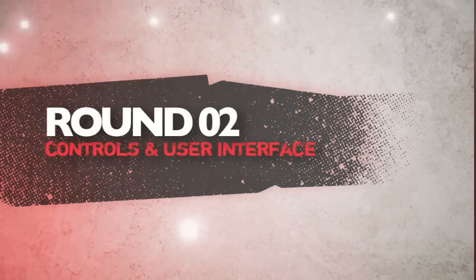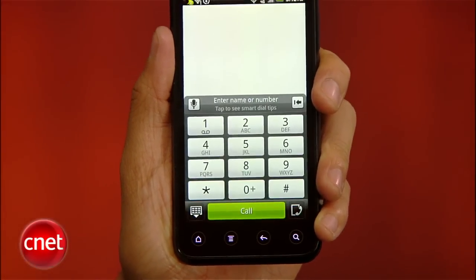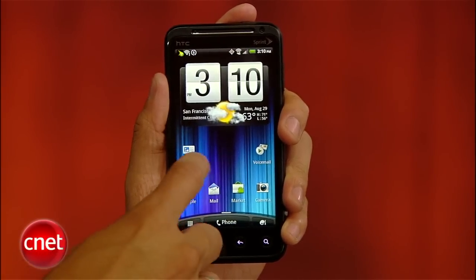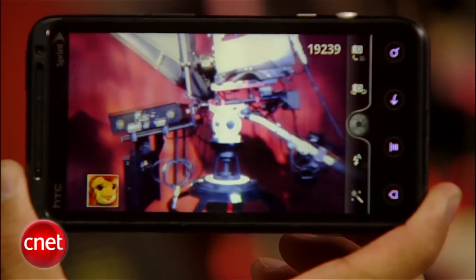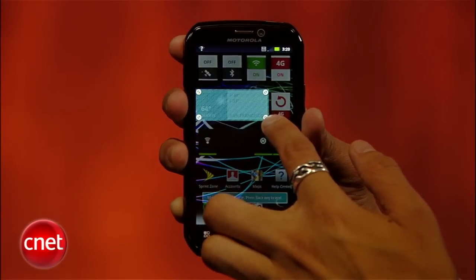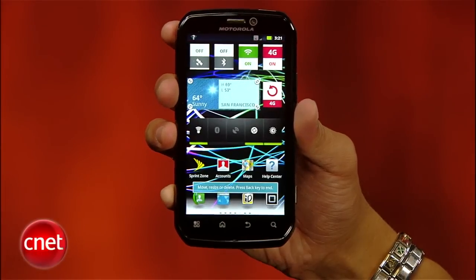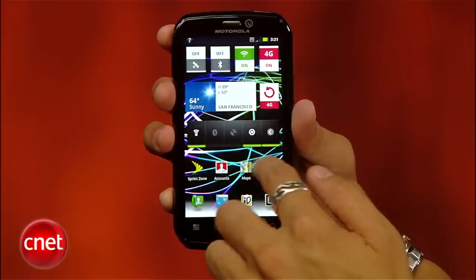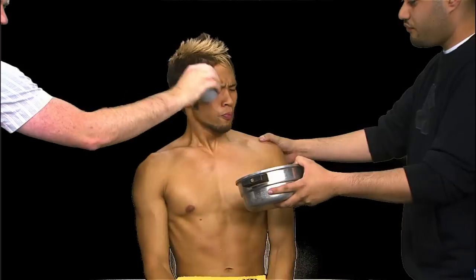Next round is controls and user interface. The EVO 3D's lock screen app launcher and visual transitions, plus its overall ease of use, make our editors smile, and its physical camera button and easy switcher between 2D and 3D photos scored points with us. The Photon 4G's Motorola Blur interface has cleaned itself up from the past — we like the ability to resize widgets, but it can feel a little cluttered. The EVO 3D gets a perfect 5, and the Photon 4G gets a 4. After averaging two rounds, the EVO 3D leads by over one full point, but there's plenty of fight left.